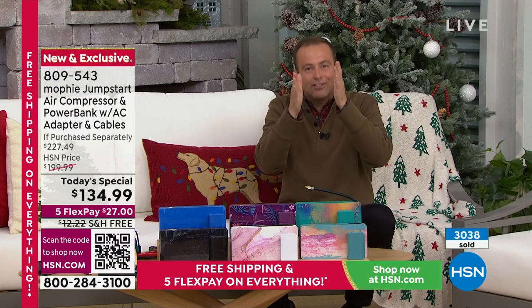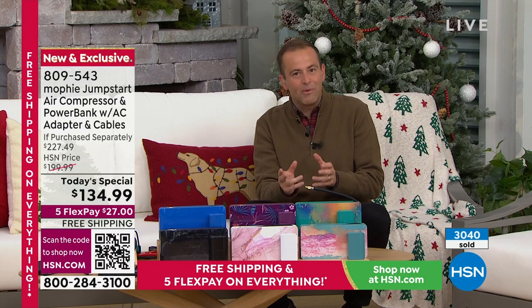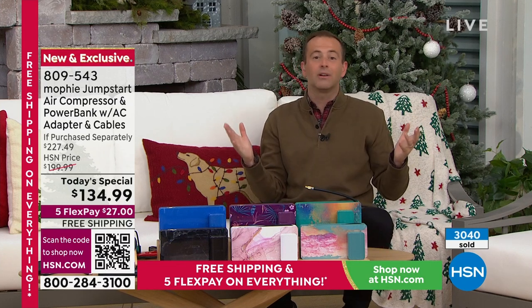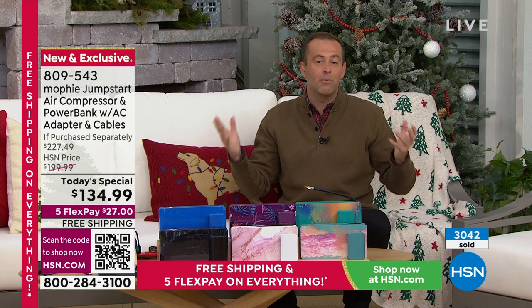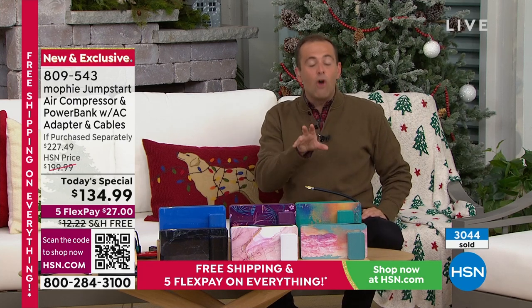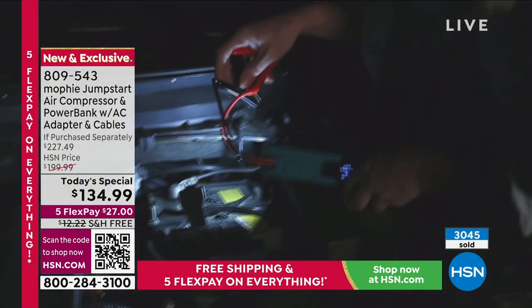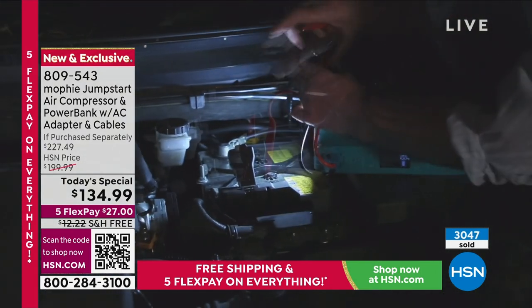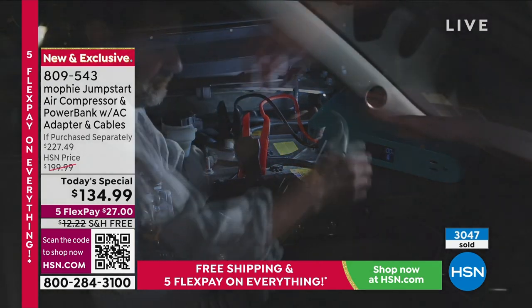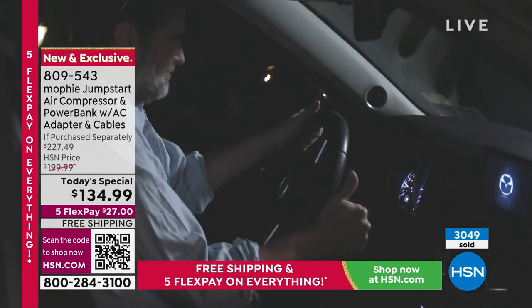That's what Mophie does — they make us feel powerful. We have to stop and address the fact that this is an official, original, authentic Mophie product. Mophie is regarded as the crème de la crème — the premium name, the premium brand — available in the very best stores. The fact that Mophie has done this exclusively for us here at HSN is a really big deal. There is a quality and standard you expect — that's why they provide a two-year warranty with it as well.